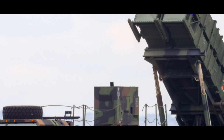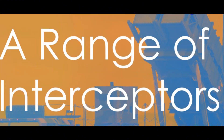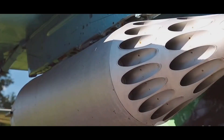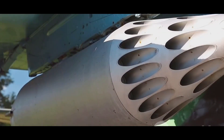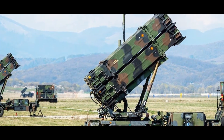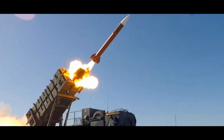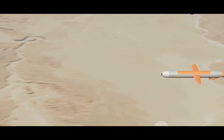The Patriot system employs a variety of interceptor missiles, each tailored to engage specific types of threats. The PAC-2 missile intercepts aircraft and cruise missiles, while the PAC-3 missile targets tactical ballistic missiles. These interceptors use guidance systems for high accuracy. The PAC-3 uses hit-to-kill technology, minimizing collateral damage.